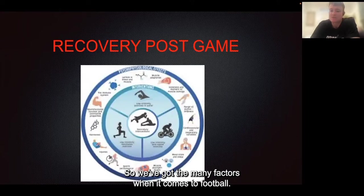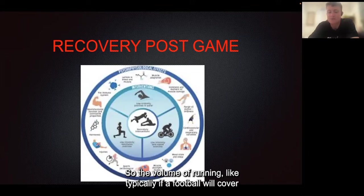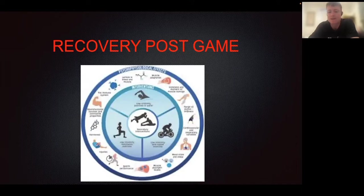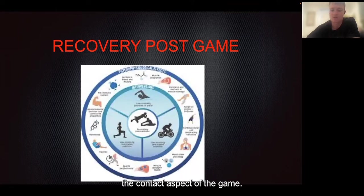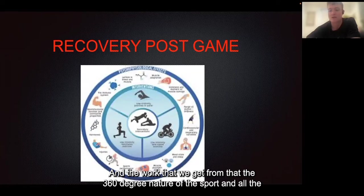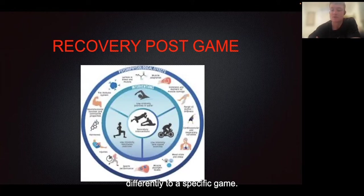There are many factors when it comes to football and a lot of different demands on the body. We've got the physical component for our legs — the volume of running. Typically, a footballer will cover around 10K of running, and that can vary depending on the position you play and how you play the game. Then you've got your collision-based recovery process — the swelling, hits, and bruising from the contact aspect of the game. You also have the agility and high-speed running components: hamstrings, groins, and the work from the 360-degree nature of the sport and all the different movement patterns we hit. All these combine into player load, and everyone will respond differently to a specific game.